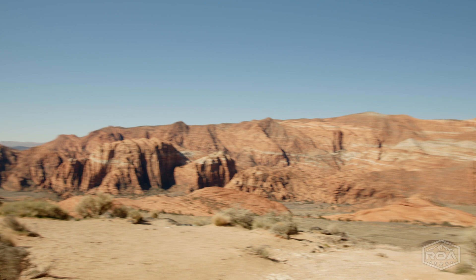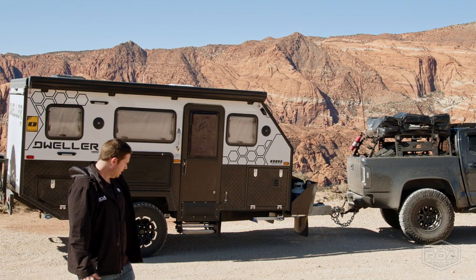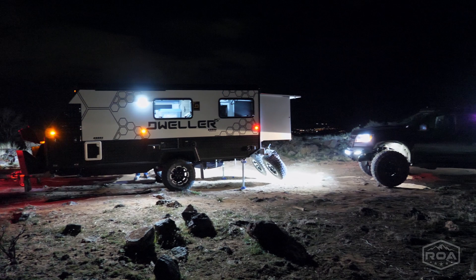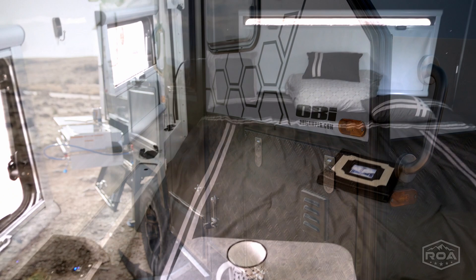This manufacturer is really cool and we're really excited to be carrying this new product line. I have now camped in these trailers for going on two weeks — I've been using them, camping in them. The attention to detail is outstanding; they're one of the best quality trailers we currently carry. We have some really cool trailers, but I'm really excited about this one.